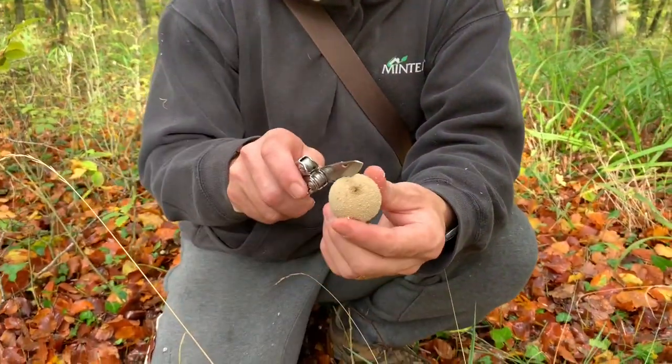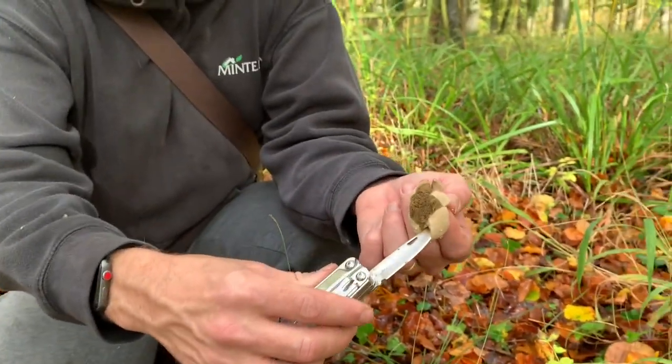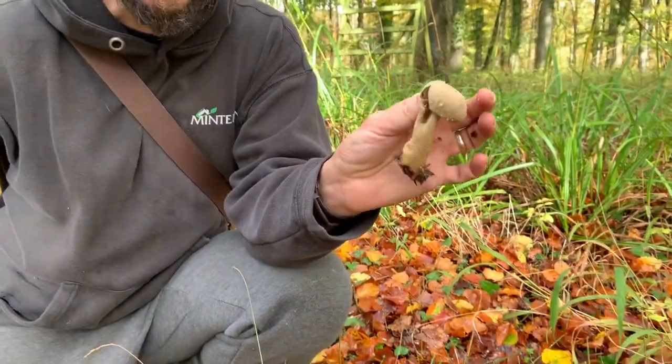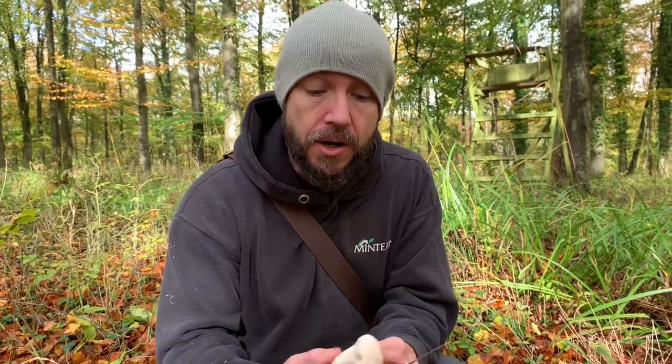If it's not clear all the way through and white — if it has started to turn a different colour, like this one here — leave them alone. If they're not clear white inside, you've either got a puffball which is no longer edible or you've got a different kind of mushroom.